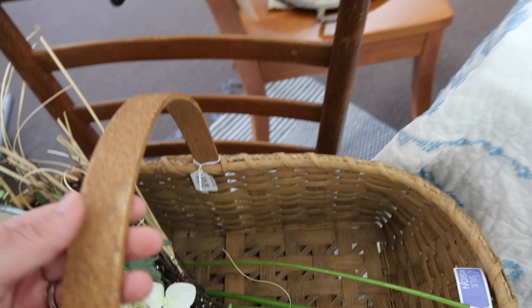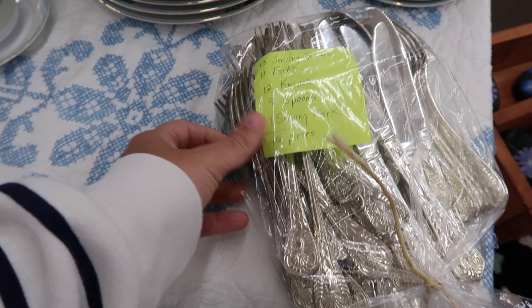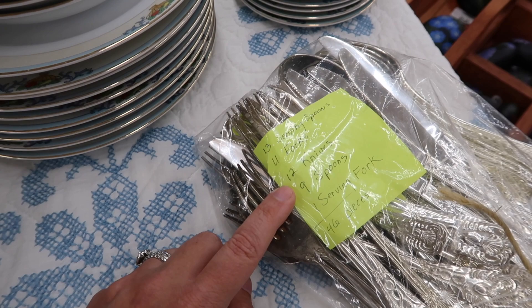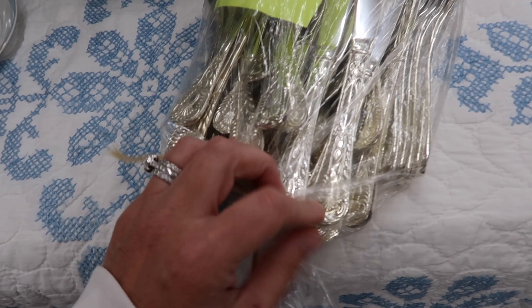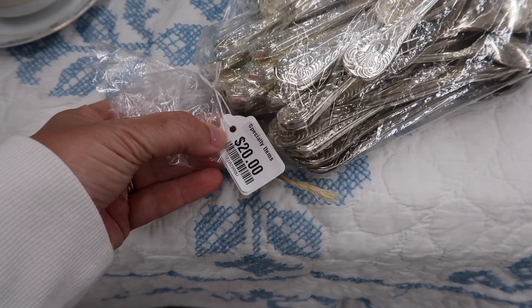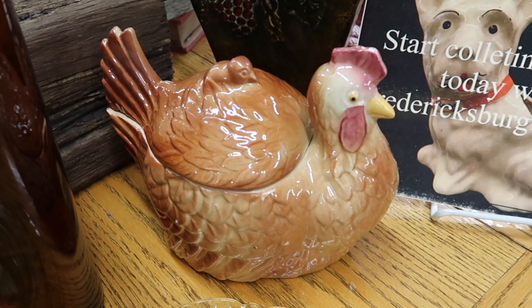Remember I'm looking for that wood item, so I'll keep searching. This basket is $35. There's a pretty table setting here and a big set of silverware — nice and heavy. 46 pieces: 13 spoons, 11 forks, 12 knives, 13 serving spoons, 9 spoons, and 1 serving fork. That is $20 — oh my goodness!